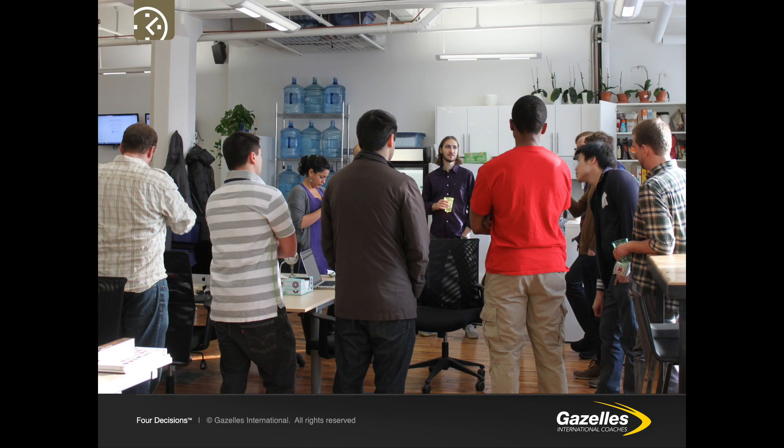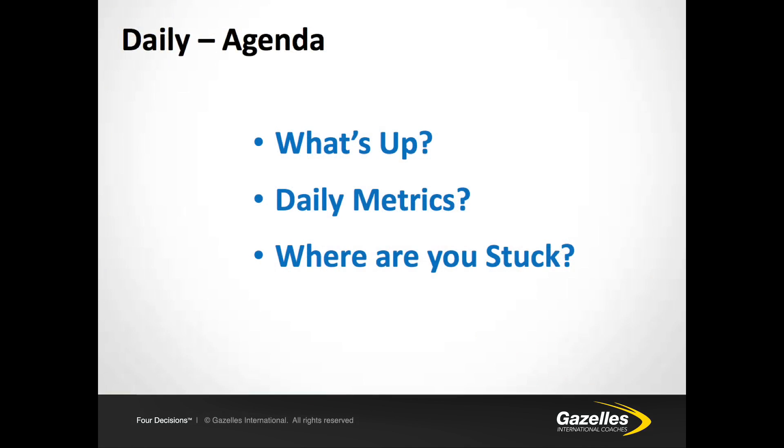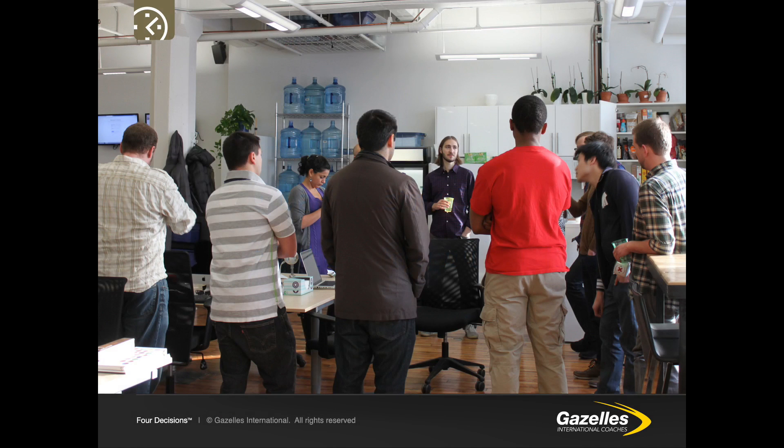A daily huddle is a nine to 12-minute meeting — no more, no less — where each person answers three key questions: What's up? What are the daily metrics for you or your department? And where are you stuck? This is a stand-up meeting that is full of energy. It's not a sit-down and it's compulsory to attend.